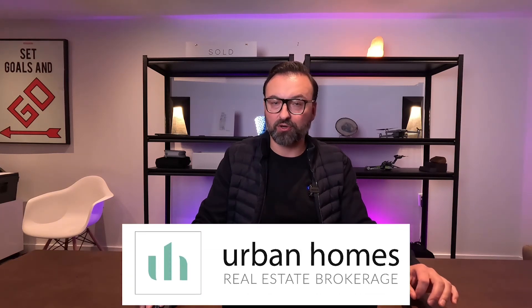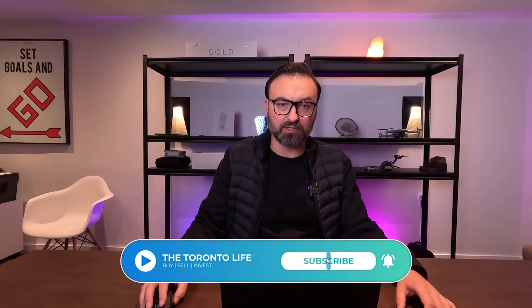If this is your first time to the channel, my name is Philip Kotlier, and I've been a full-time real estate agent since 2013. In 2020, I took things up a notch and opened up my own brokerage, Urban Homes Real Estate. Along the way, I've had the privilege of helping hundreds of families invest in homes and investment properties throughout Toronto and the surrounding area. Quick disclaimer: the tips and tricks I'm going to be sharing with you today should not be construed as legal advice or accounting advice, as every individual situation is different. Feel free to set up a call with me and I can help tailor a personalized strategic plan just for you.